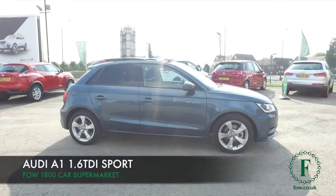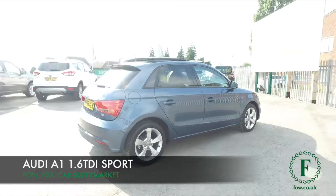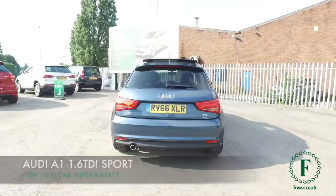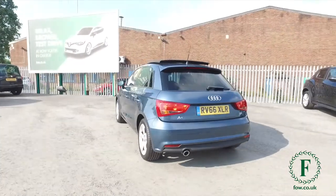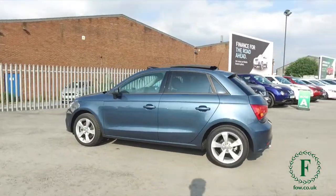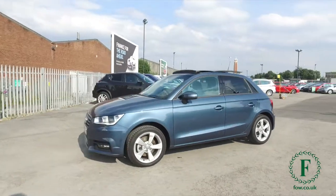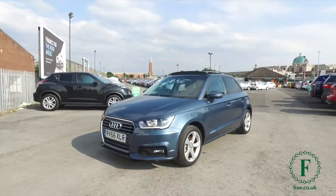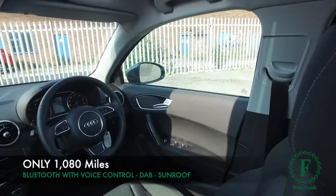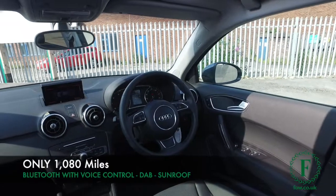The Audi A1 is a cracking little car, and here's one which is as good as new — about 1,000 miles on the clock, so not too many to worry about there. Lovely shade of blue. This is a 1.6 TDI Sport Edition with the 1600 diesel, so mid-70s MPG combined. This is going to cost buttons to run, and yet that engine is a fairly decent size for the size of car, so it's very entertaining to drive.